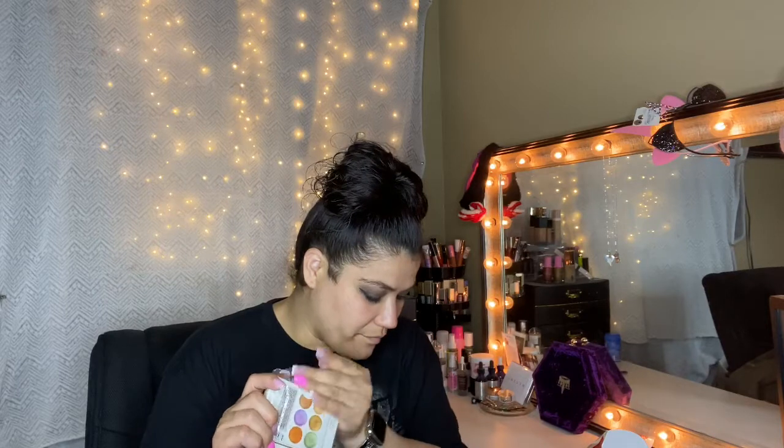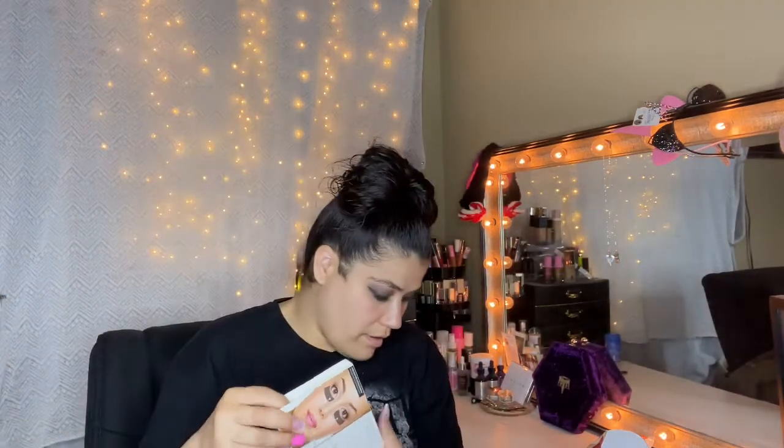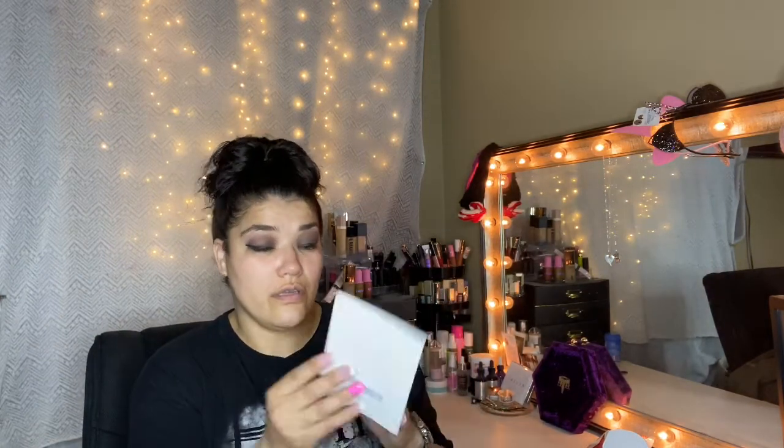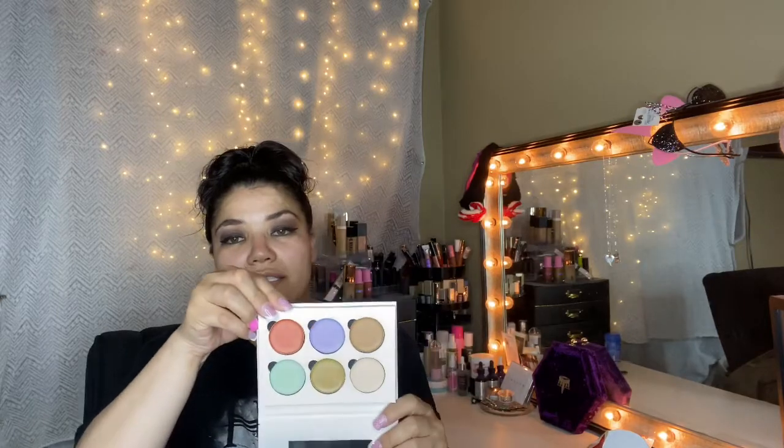Then we have Bella Pierre — this is a color correcting concealer palette, retails for $50. It's a color corrector. It comes with instructions — it's the color wheel. That's really, really good. I like getting stuff like that because it tells me what it's for and how to use it. Opening this up — it does come with a little mirror. I'm not going to swatch it, but I will definitely use it. It smells like stinky armpits.